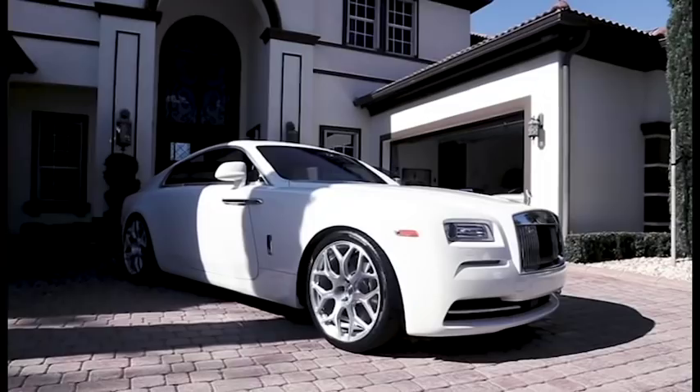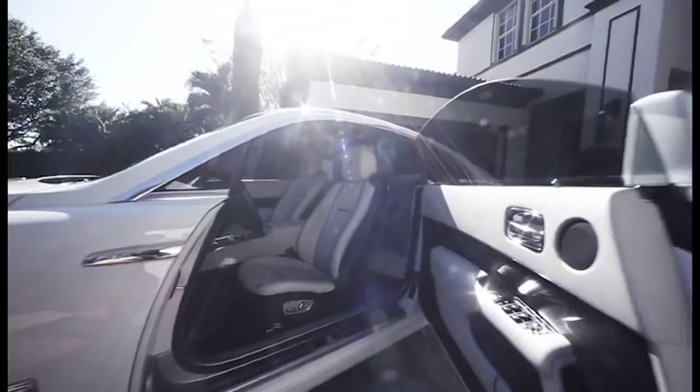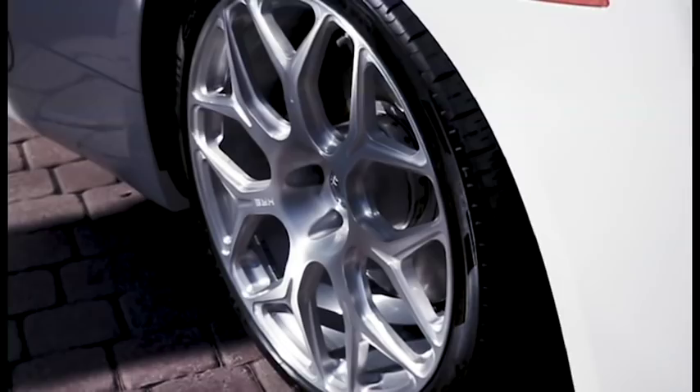Hey everybody, Pejban Gademi here with Exotic Car Hacks. Today we are going to be looking at the new Rolls-Royce Wraith. As you know and as you've been following, I am huge on buying cars that we can buy, drive, and then get out of without losing any money — and in many cases actually make some money. So will the Wraith actually be a car that we can do that with?